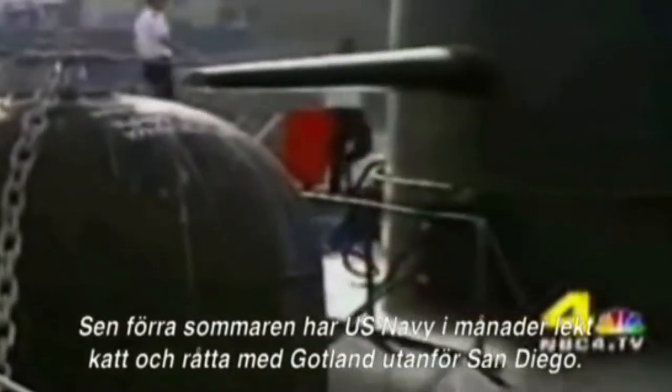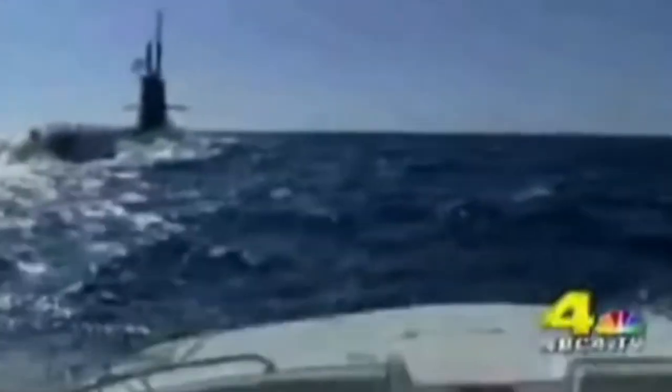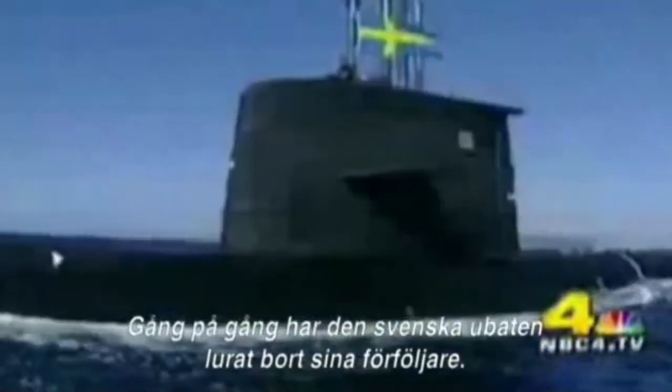Since last summer, the Navy has spent months playing games of cat and mouse with the Gotland off San Diego. And time after time, the Swedish submarine has eluded its pursuers.